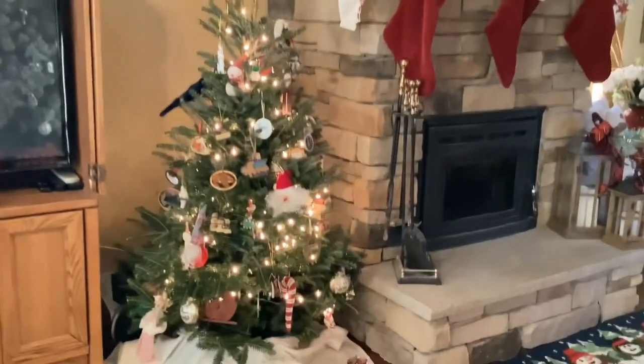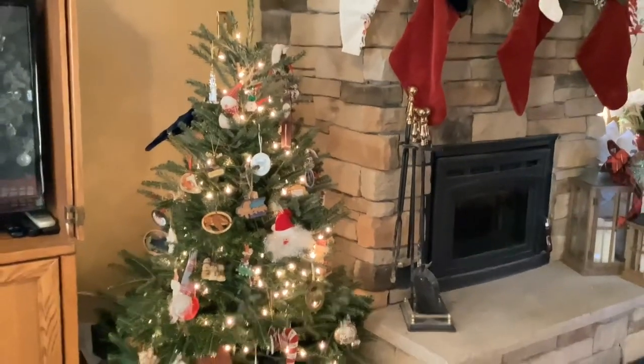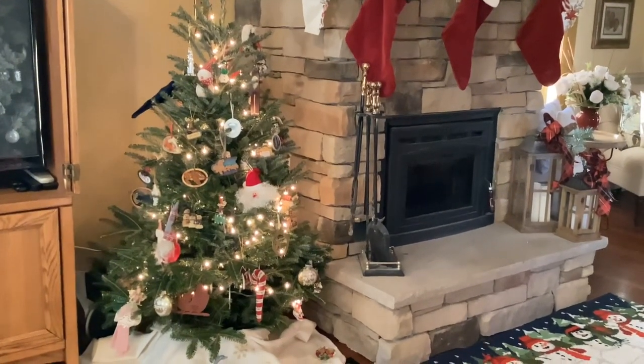Over here we have our live tree. On this live tree we have all of the ornaments that we bought on vacation — as we go on vacation we buy an ornament from every place that we visited and put it on this tree. It's just a little tradition that we started.